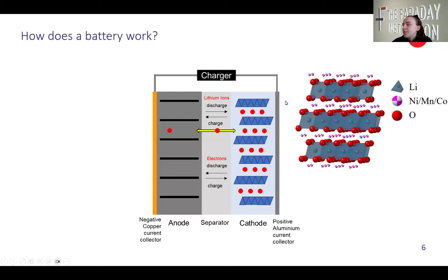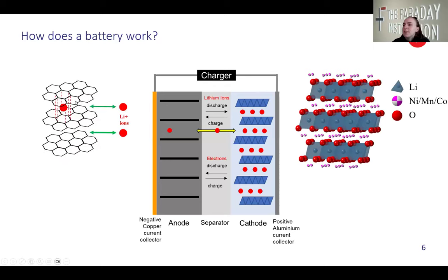The cathode material tends to have rows of lithium ions that can move in and out of layered structures. The anode material tends to look similar with the same layered structures. We can think about it as layers with lithium ions moving in and out of each side.